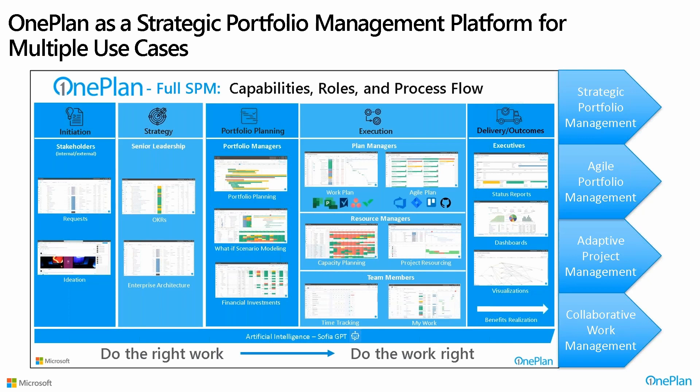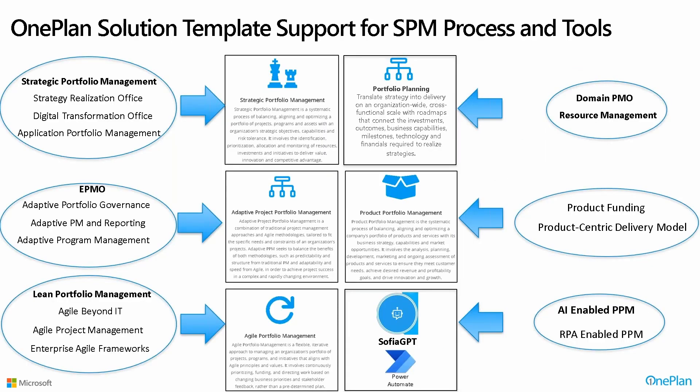When it comes to the SPM landscape and all the different scenarios available, our capabilities — because we are an SPM pure play — we're not just an add-on to Power Apps or an application that somebody built on Power Apps. We are a SaaS SPM vendor that gives you the flexibility to address multiple scenarios within your organization. Whether you're focusing on demand management or strategy, we're building our solution to make sure all those different user stories are addressed.